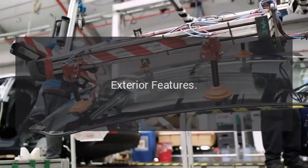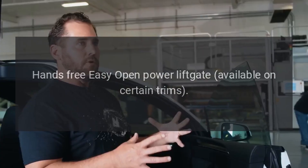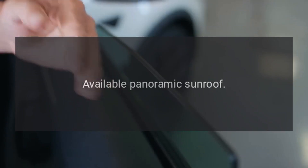Exterior Features: LED headlights and taillights, hands-free easy open power liftgate available on certain trims, and available panoramic sunroof.